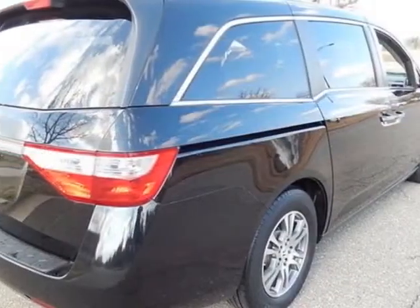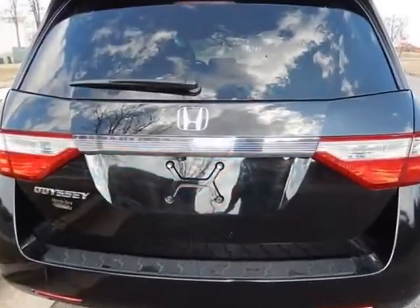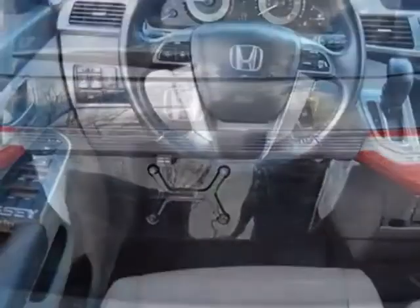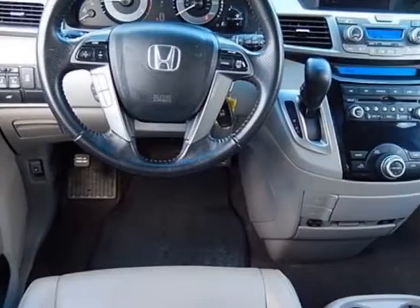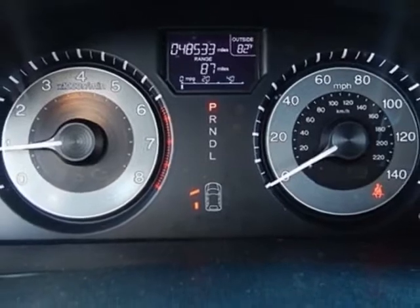This Odyssey boasts a 3.5 liter engine and has a 5-speed automatic transmission. Additional options for this vehicle include power passenger seat, AM/FM stereo, sunroof, and passenger airbag.